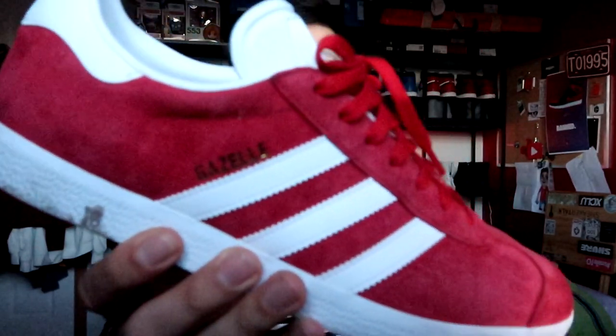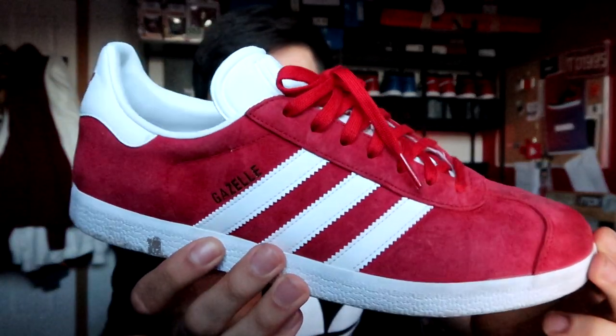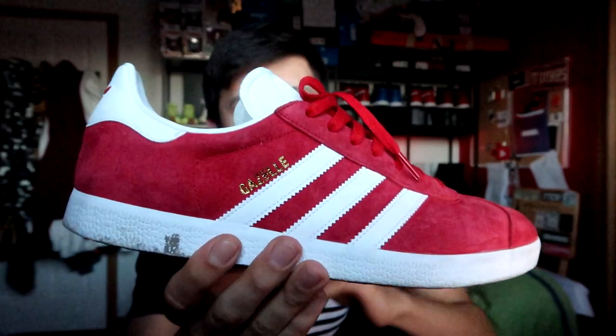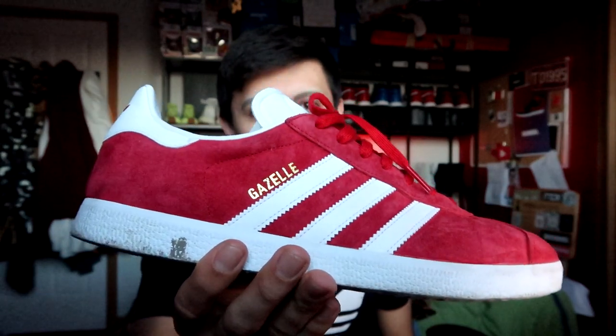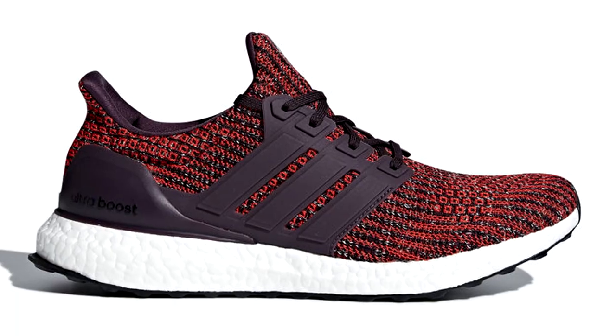What's up guys, it's your boy Christian here back at you for Sneaker Talk with a brand new sneaker review. Today we're taking a look at an all-time classic Adidas sneaker — the Adidas Originals Gazelle. The Adidas Gazelle is probably one of the most iconic Adidas sneakers to date, besides the likes of the Adidas Campus, the Adidas Superstar, and of course the NMDs, the Ultraboosts, the Yeezys, and the Pharrells.